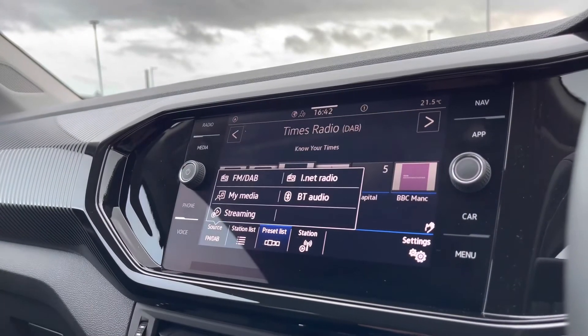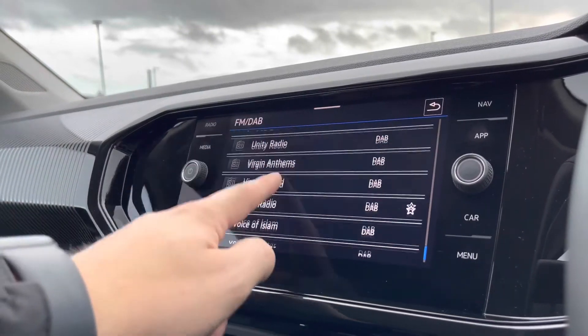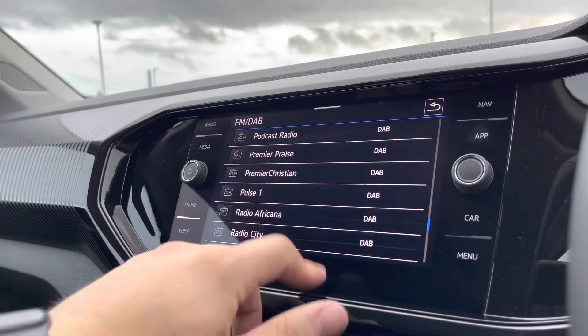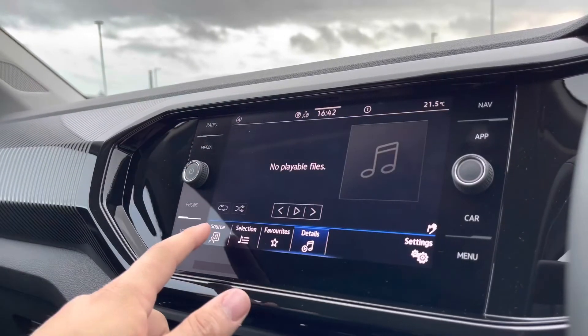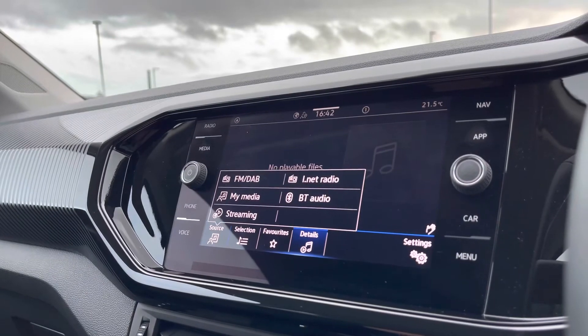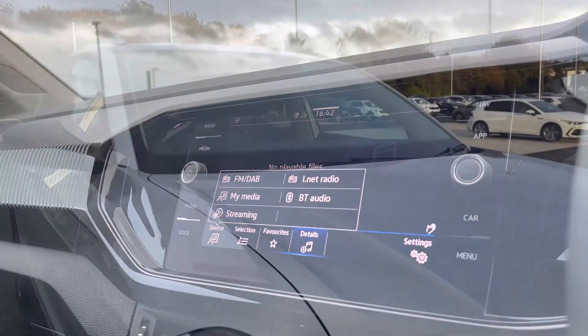Into our radio controls we have the DAB and FM station list, so if you're into sports, music or even talk shows there's a wide array of stations to choose from to keep yourself entertained on every journey. When going into our media controls we can also listen to music through Bluetooth audio — no wires across the car — or you can do this directly through your App Connect.